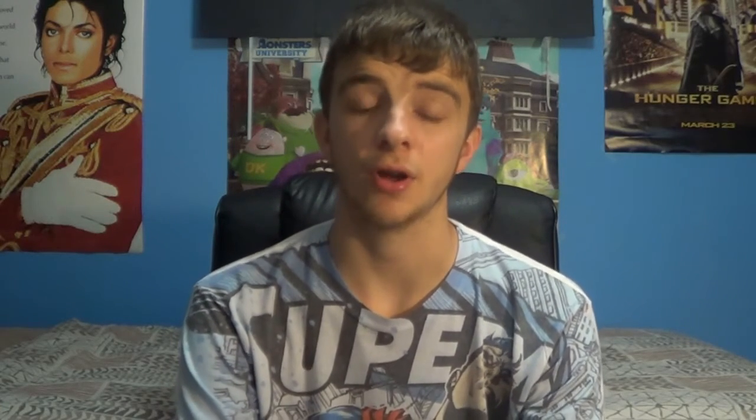It now has a release date, and it's coming out June 2nd, 2015. It was supposed to come out October 15th, but then it was delayed for 8 months.